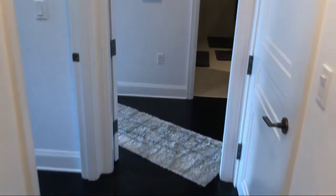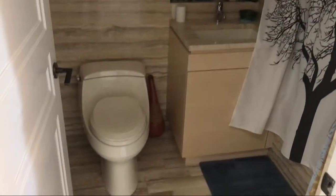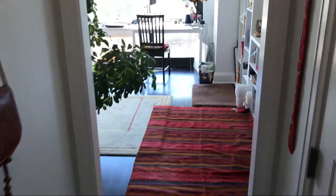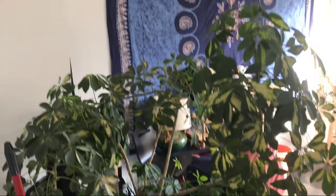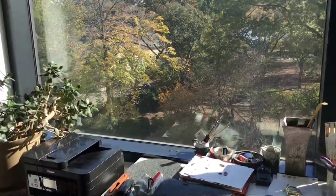We're going to walk in and I'm going to show you the first bedroom, which has a lot of light. To the left, we have a full bath — very nice marble. Walking in, we have a large bedroom. Plants — a lot of plants in this apartment. Great views, floor-to-ceiling windows.